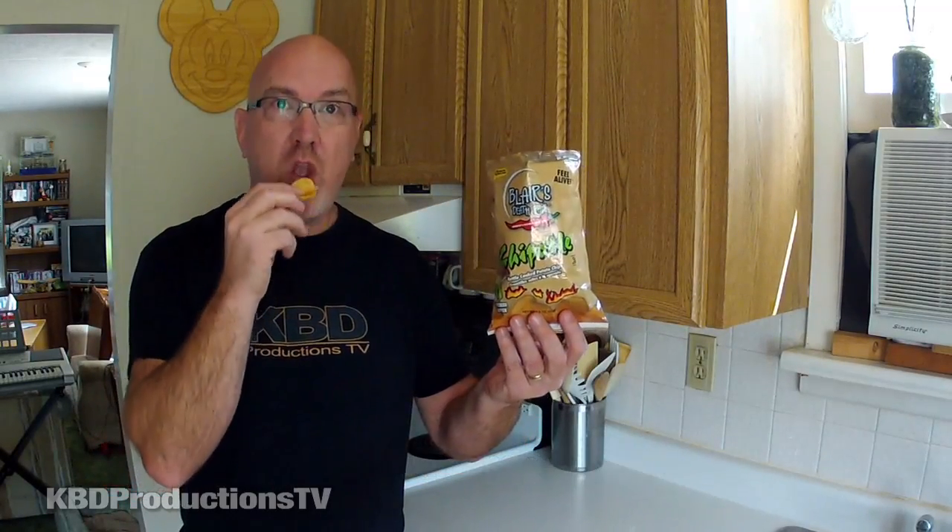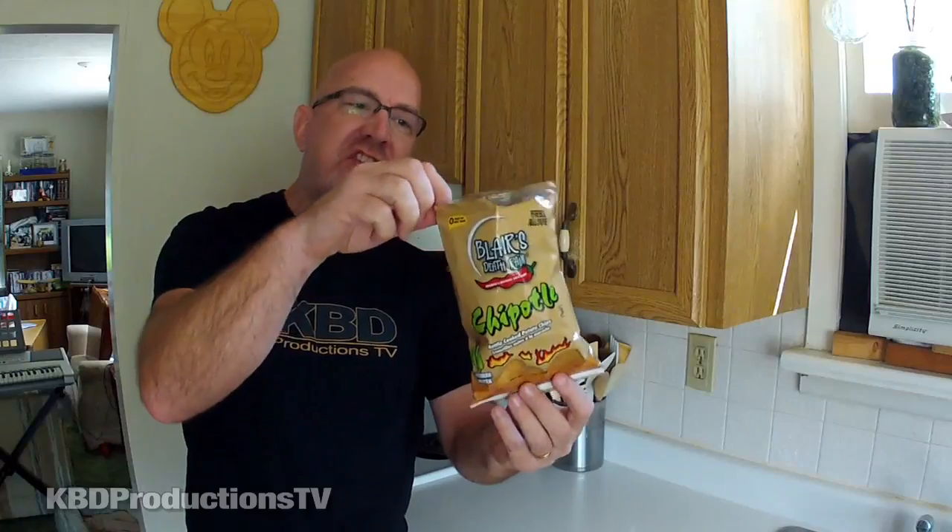I'm waiting for the heat to build up. They are not as hot as the cheddar. I don't know a whole lot about chipotle, but these almost taste like a really hot spicy regular potato chip. It definitely has the hot spicy, but it's not crazy hot like the other two.